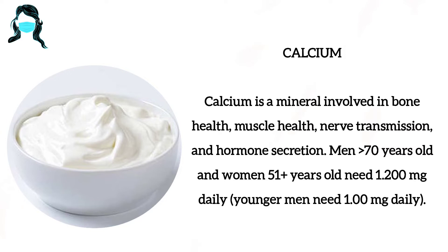Men over 70 years old and women 51 plus years old need 1200 mg daily. Younger men need 1000 mg daily.